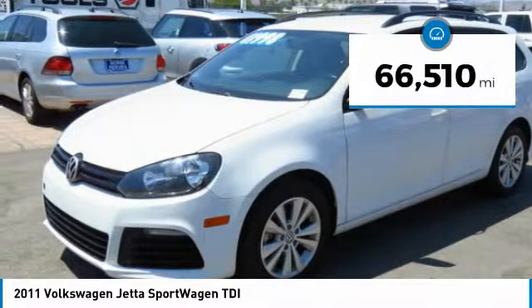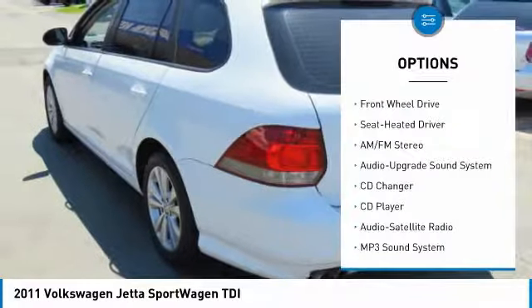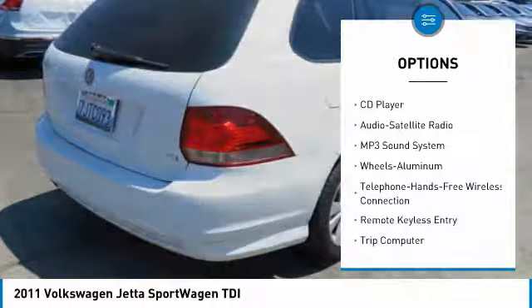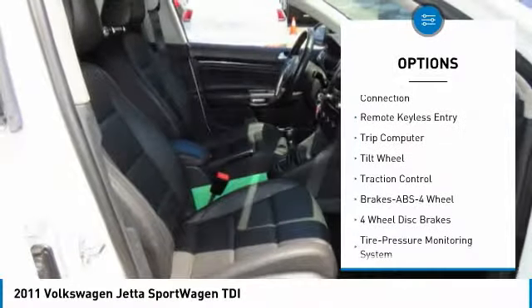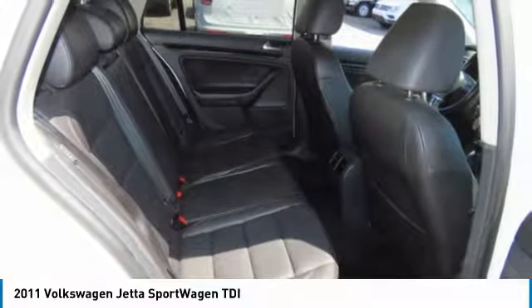This vehicle has less than 70,000 miles. Here are some of this vehicle's great options: CD changer, traction control, anti-lock braking system, Bluetooth wireless data link for hands-free phone, air conditioner, power steering, floor mats, cruise control, aluminum wheels, and premium sound.